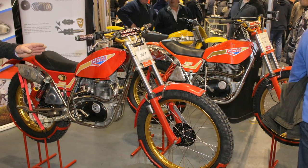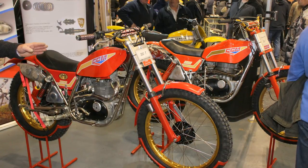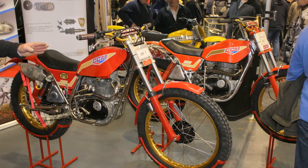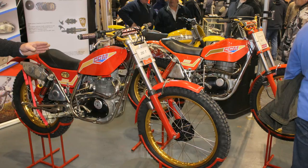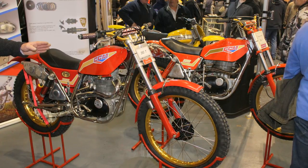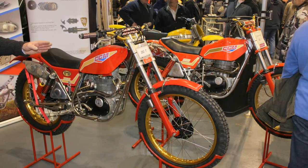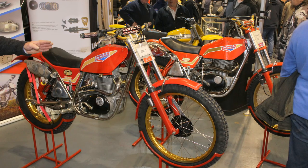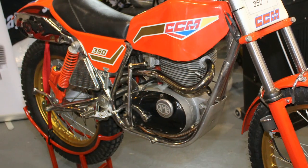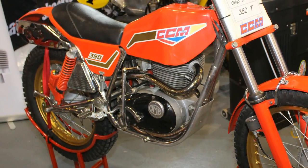Back in 1978, these original 350 CCM machines were fitted with Italian Marzocchi forks along with a pair of Marzocchi piggyback shocks on the rear. They would also have been fitted with a pair of Grimica front and rear hubs.